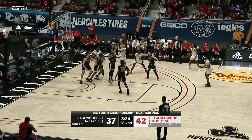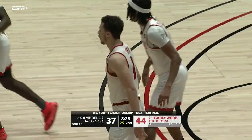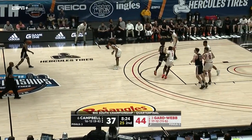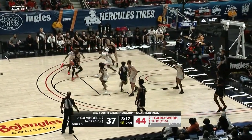Campbell just three for eighteen from three-point range. Terry again — great touch, scores. Gardner-Webb now with a 44 to 37 lead. Terry has great touch around the rim — he's a shooter but can also score in that paint area, especially against smaller defenders.